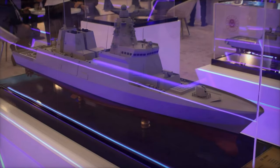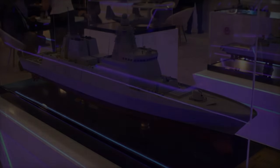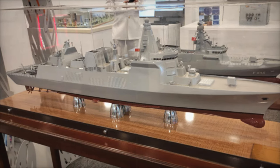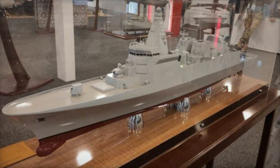At Saha Expo 2024, the Turkish Defense Ministry showcased the TF-2000 destroyer, marking a significant step forward in Turkey's naval capabilities. This state-of-the-art vessel is designed to address evolving security challenges in Turkey's surrounding seas, including the strategically crucial Aegean, Mediterranean, and Black Sea regions.